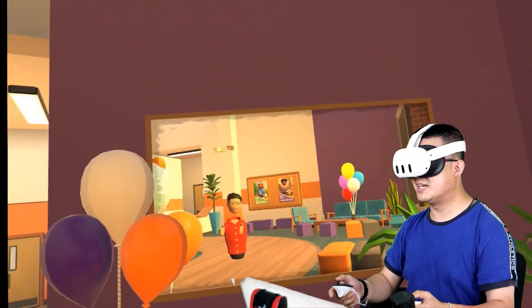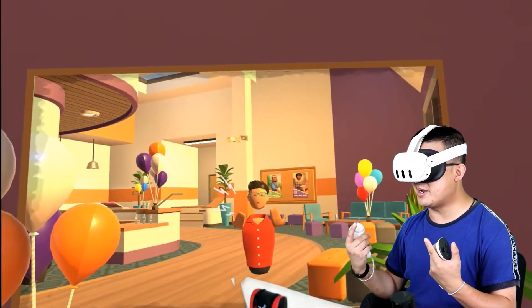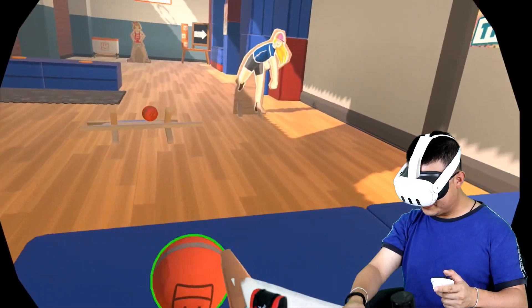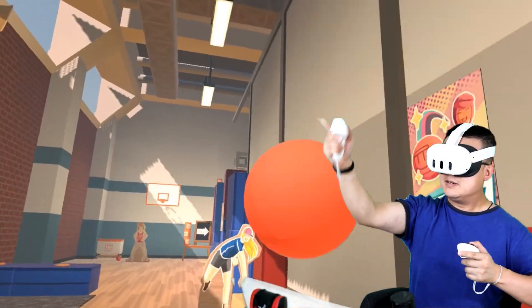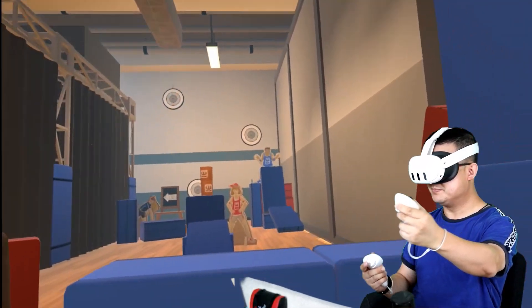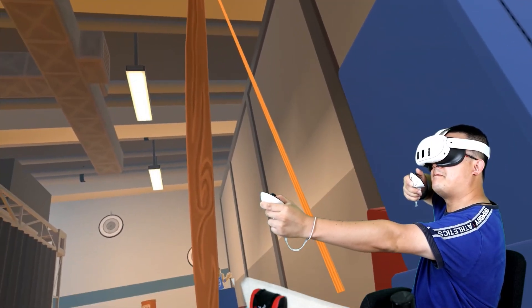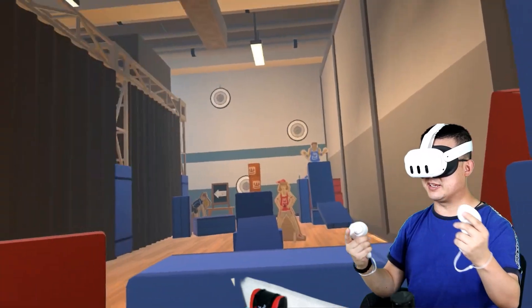I'm looking in the mirror. When I'm talking — oh, there's a microphone in here as well. This is just like real life because I am horrible at sport. I'm going to do some archery. I feel like a pro with this.